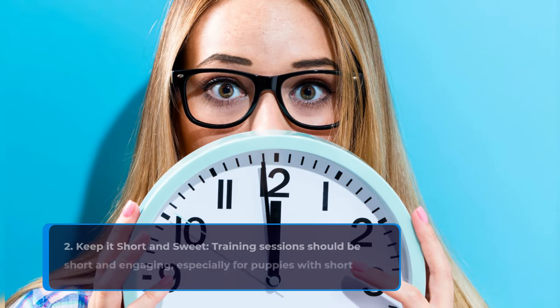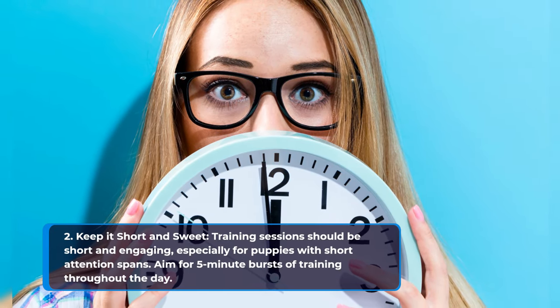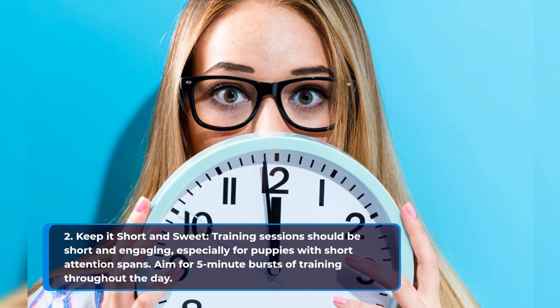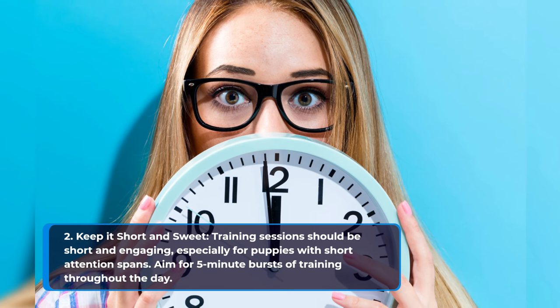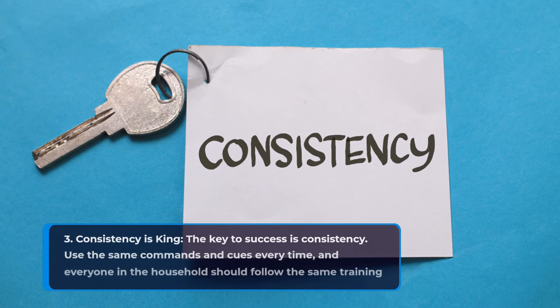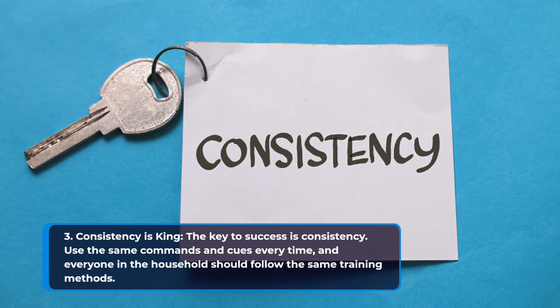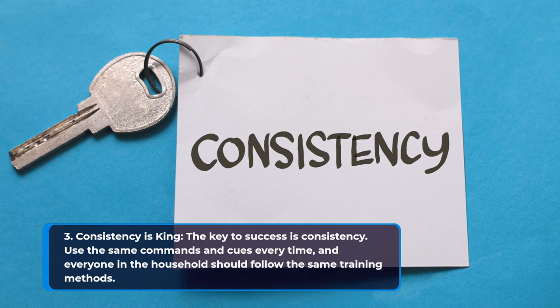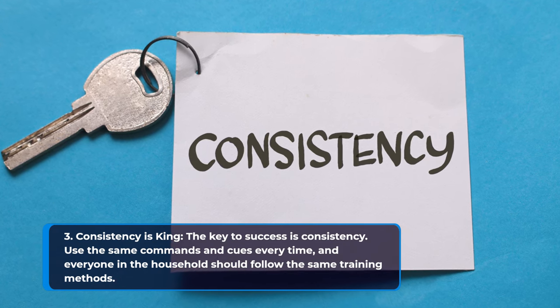Training sessions should be short and engaging, especially for puppies with short attention spans. Aim for 5-minute bursts of training throughout the day. Consistency is key — use the same commands and cues every time, and everyone in the household should follow the same training methods.